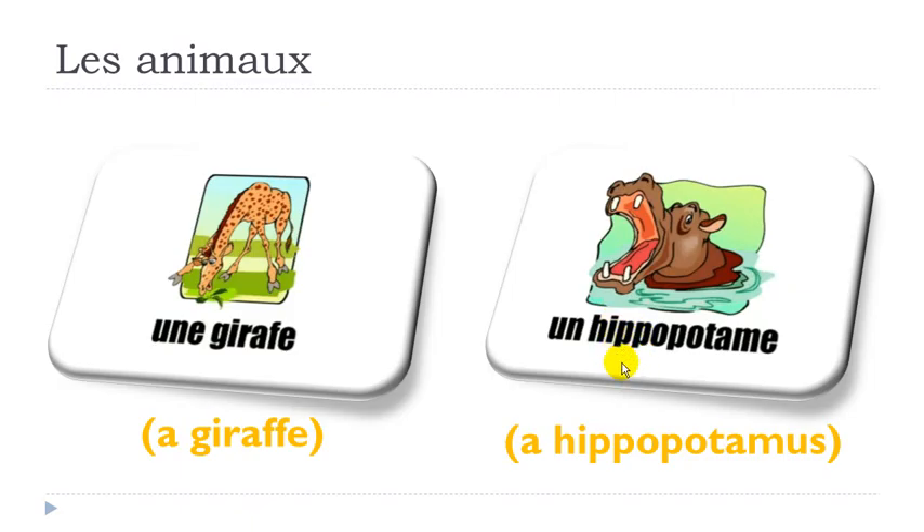For the next one, remember: H in French doesn't exist, so basically you don't pronounce it — you will only pronounce this I. I-PO-PO-TAME, I-PO-POTAME, UN I-PO-POTAME. Quite funny to produce there.